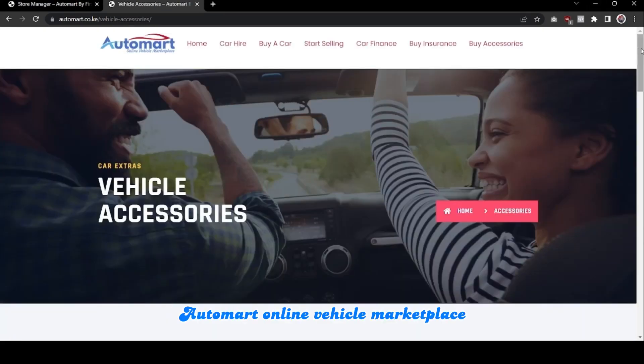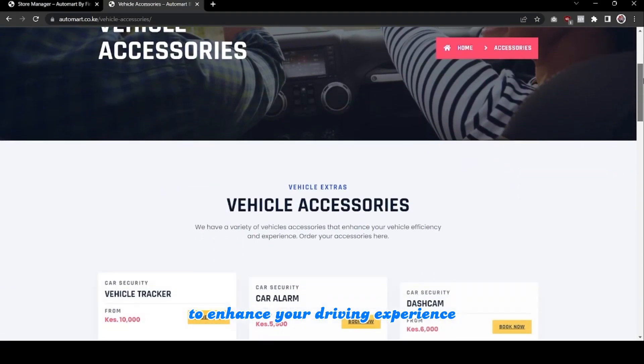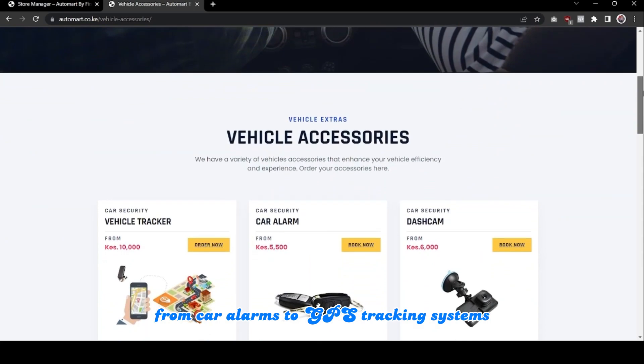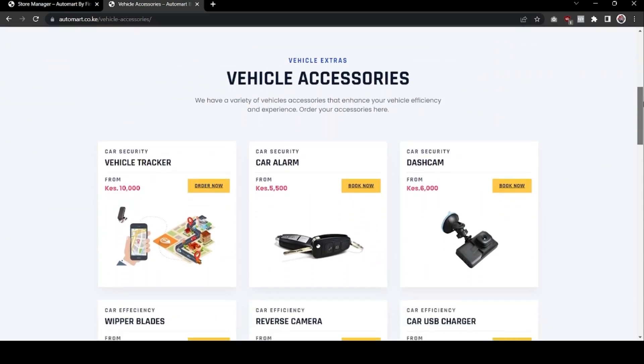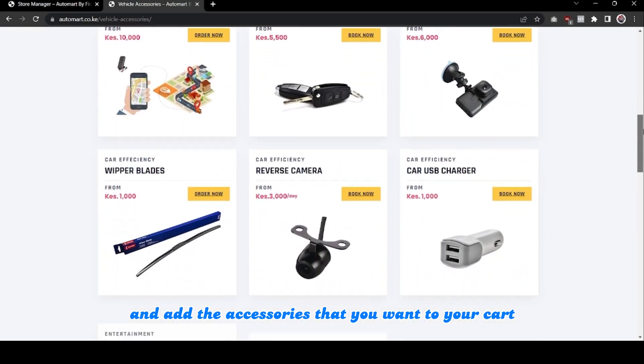Automatt Online Vehicle Marketplace offers a wide range of accessories to enhance your driving experience, from car alarms to GPS tracking systems. Simply browse the selection and add the accessories that you want to your cart.